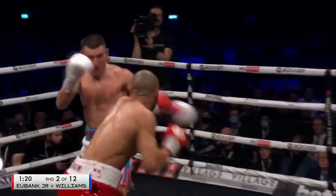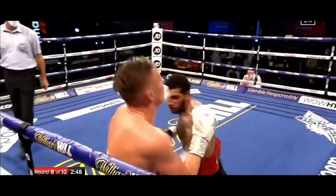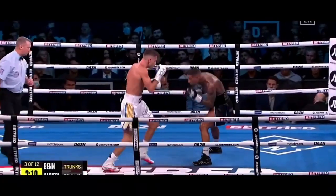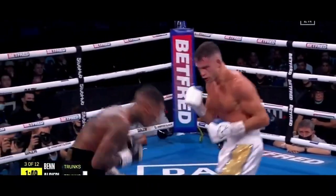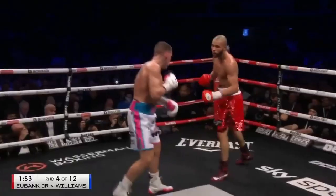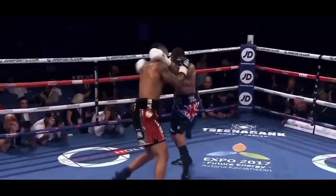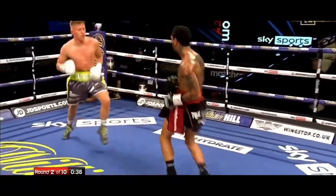Without doubt, Eubank will be looking to throw long straight punches in the fight. Connor will have to come in close to have any success. Being able to roll and dodge Eubank's powerful straight punches will play a crucial role, giving Ben great opportunities to counter the taller boxer as well as frustrate Eubank.